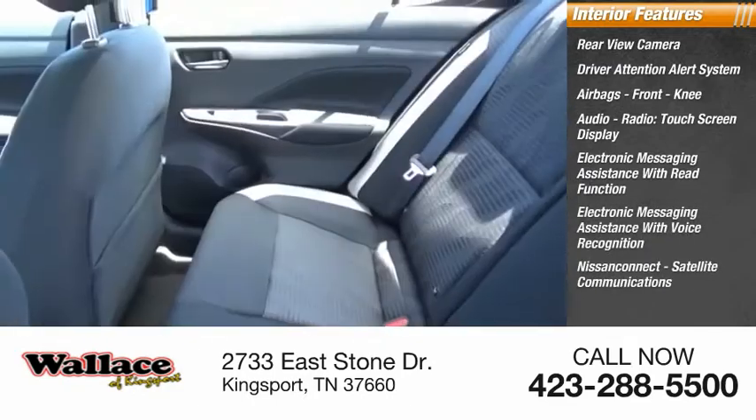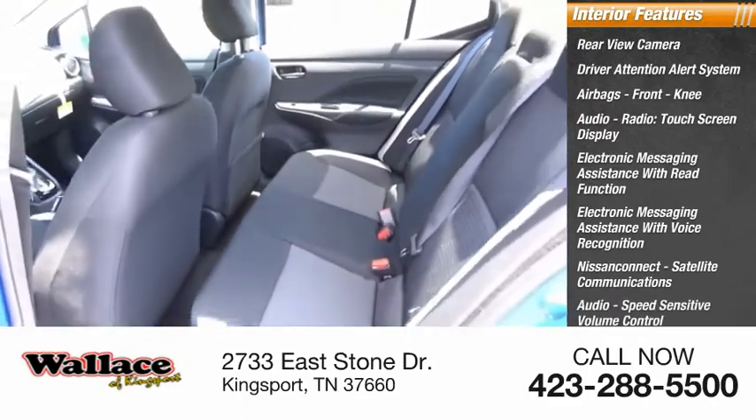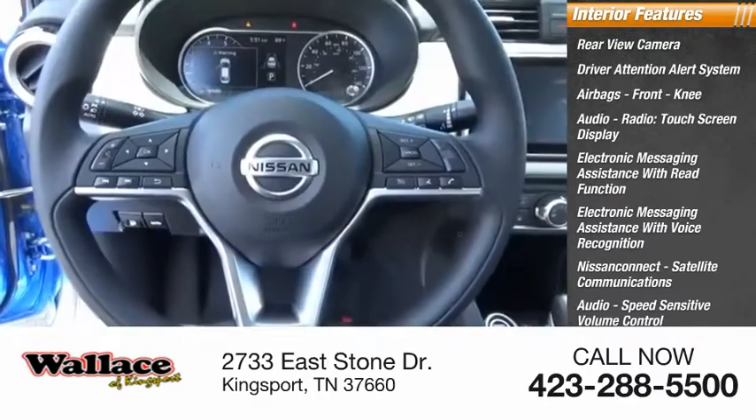Nissan Connect, satellite communications, audio, speed-sensitive volume control, cruise control, and electro-illuminescent instrumentation.